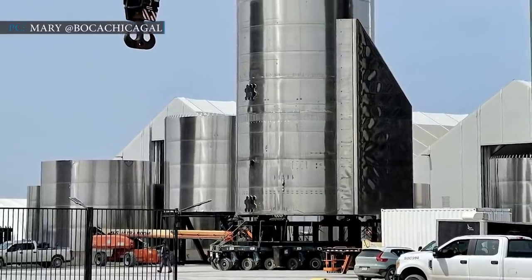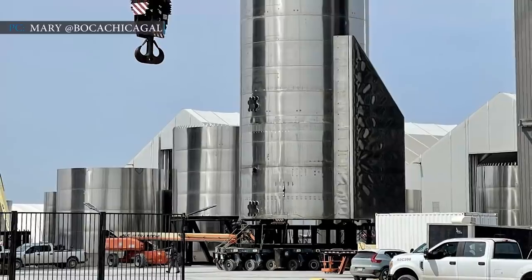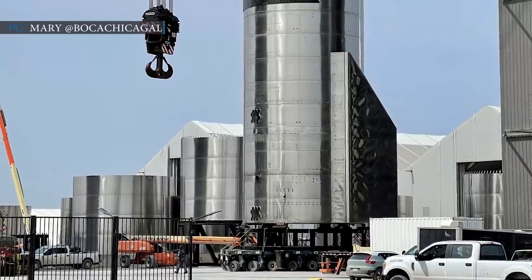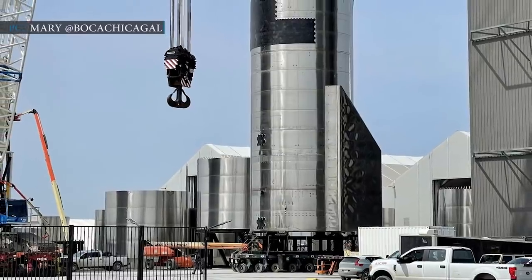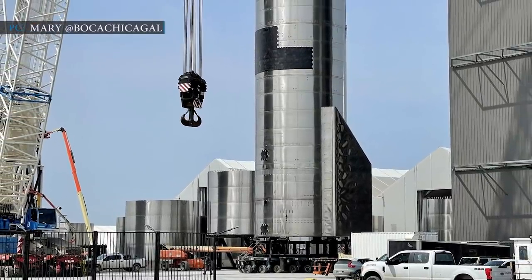It was March 31st, a day after SN11 exploded during the test. SpaceX moved Starship SN15's tank section — the bottom two-thirds of the rocket — from Boca Chica's mid-bay assembly building.